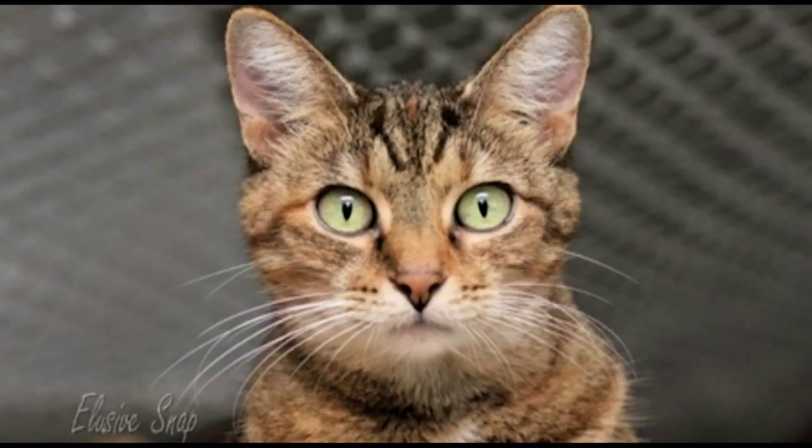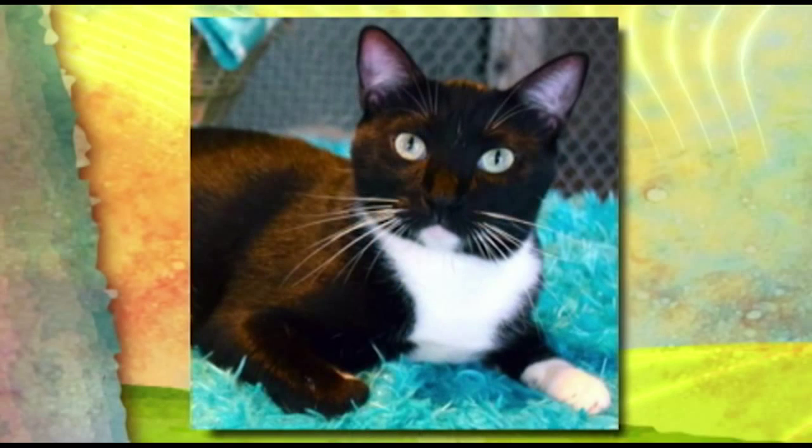Look how photogenic he is. Isn't he gorgeous? She is eight years old. And then our third kitty for adoption is Missy, a beautiful tuxedo cat, two-year-old female.